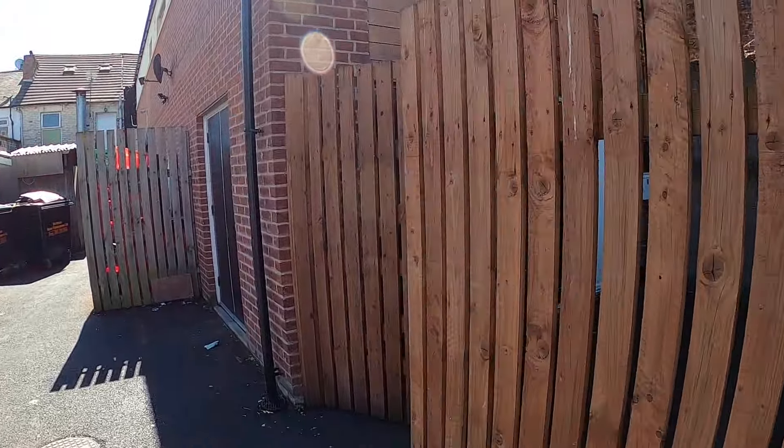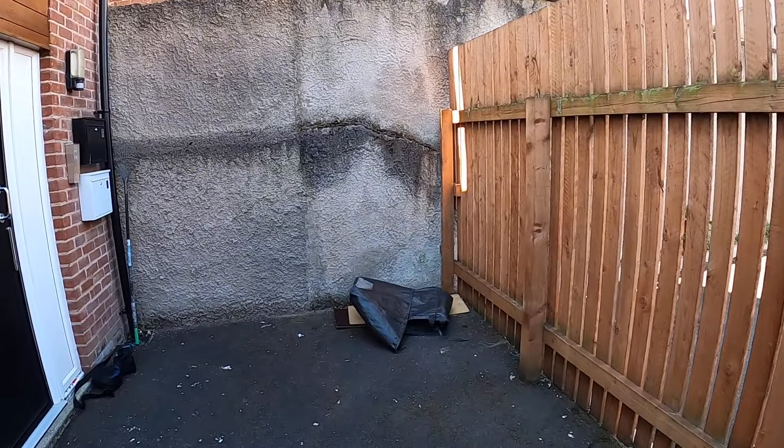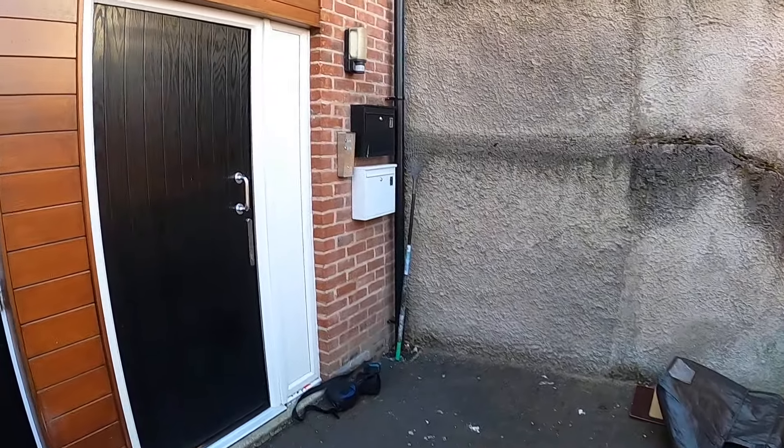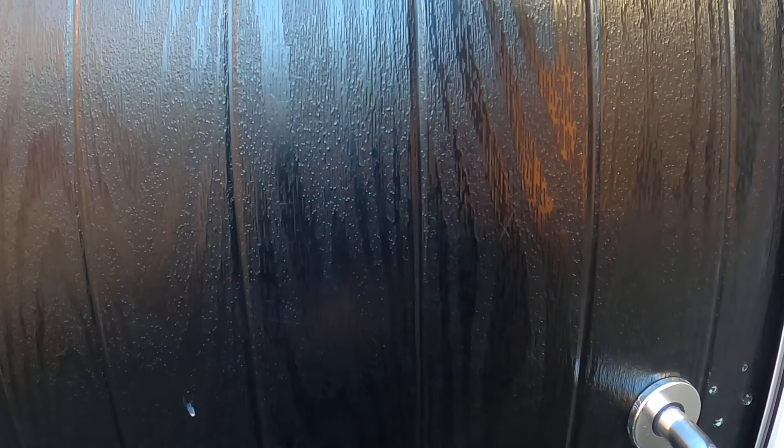It's a first floor flat. Entrance is through this shared outside space which has got a fence around and a secure front door, which we'll just go in.